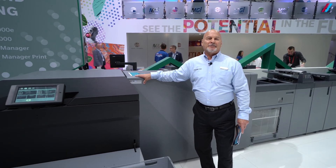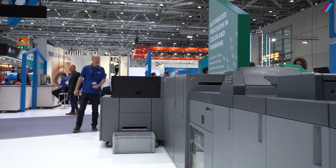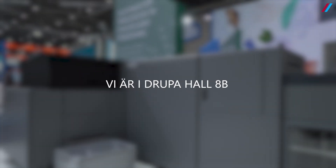Come see us at the Konica Minolta stand in Hall 8B. We'd love to answer your questions. Thank you. Bye-bye.